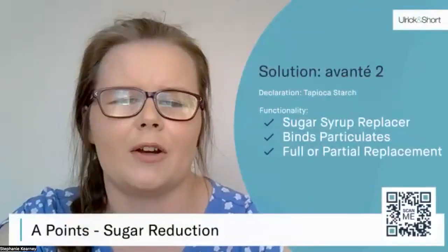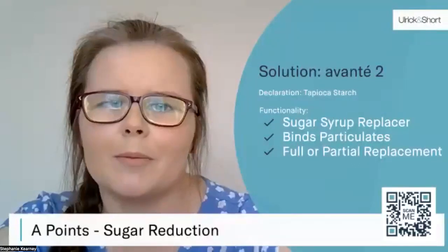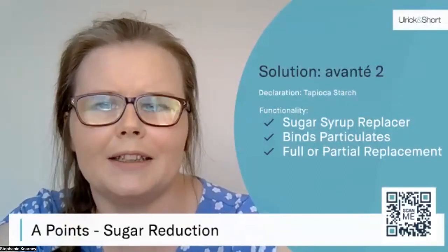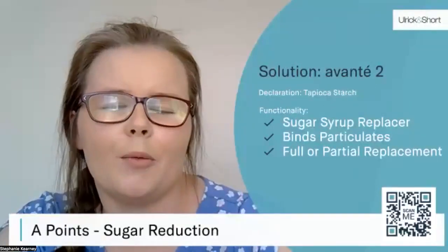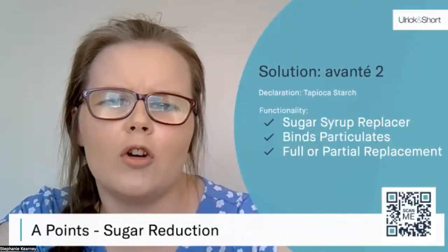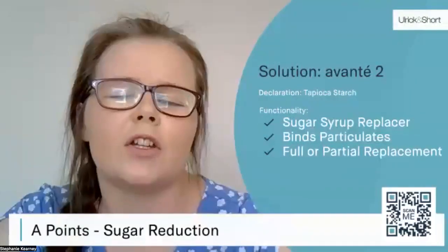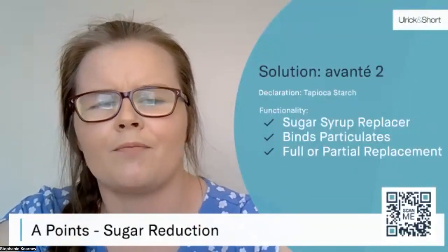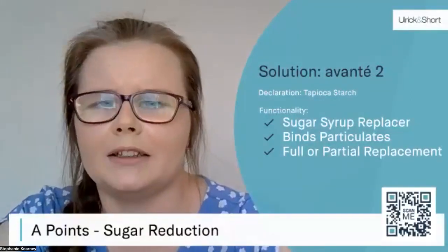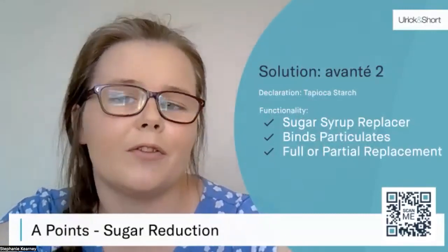Let's talk about the solution that enables us to reduce those A points. During development of an alternative for sugar reduction in binding syrups, it was critical to ensure that similar functionality and properties were achieved to that of a typical binding syrup. We have developed an alternative — Avante 2 — which is declared as a tapioca starch. The Avante ingredient is combined with water, heated to 105 degrees Celsius, and then combined with the other components of the cereal bar. The Avante ingredient doesn't replace the sweetness of sugar — it replaces the functionality. There is an option to fully replace your binding syrup with Avante in water, or to partially sugar-reduce your binding syrup. If the saturated fat in your recipe is exceptionally high, we also have solutions to help reduce the overall fat content.